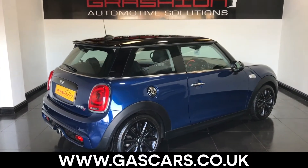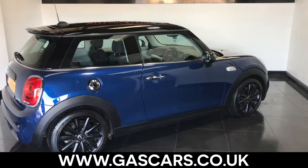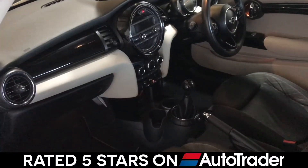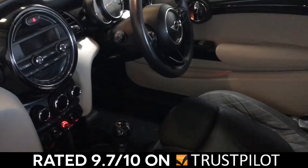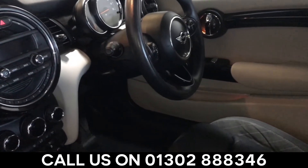Please visit our website at gascars.co.uk to see our fantastic customer reviews. Rated 5 stars by AutoTrader and 9.7 out of 10 on independent review website Trustpilot.